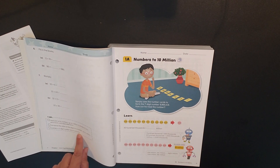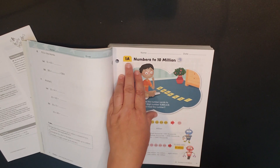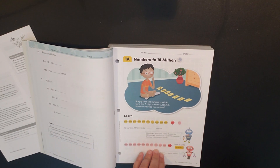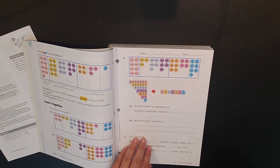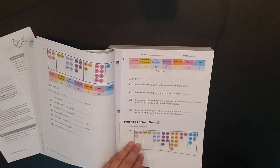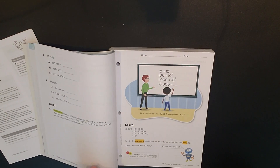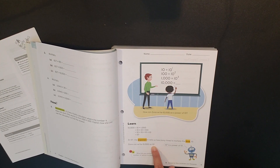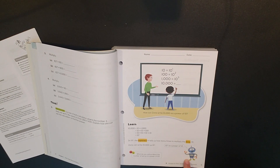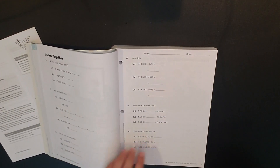The recall section covers what you should already know, then you move into lesson 1A — your new concept, numbers to 10 million — which is extremely colorful. You can see there are a few problems on each page. It moves into exponents, talks about how you write them, and there's a little robot that helps you with the information and smiley emojis for questions you may need to think about.